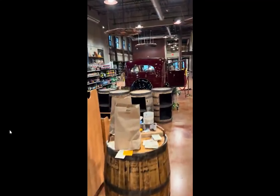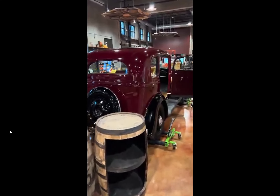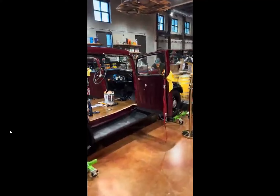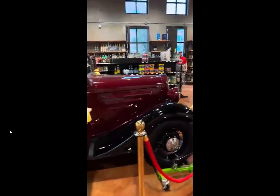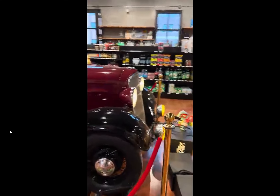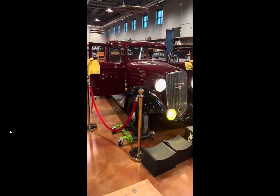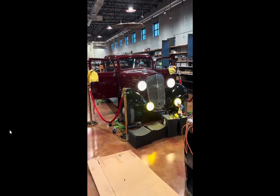I will end right here with a shot of this beautiful car. Hope to see you guys down here.